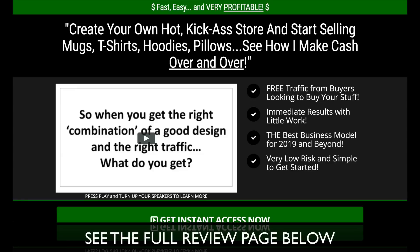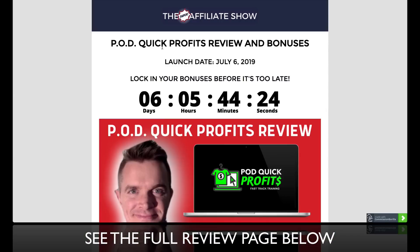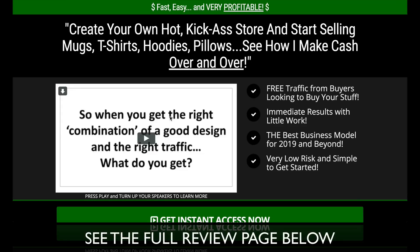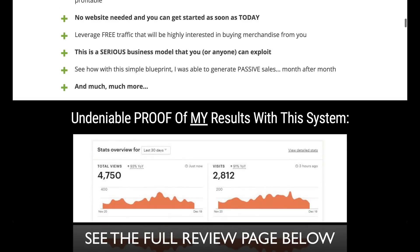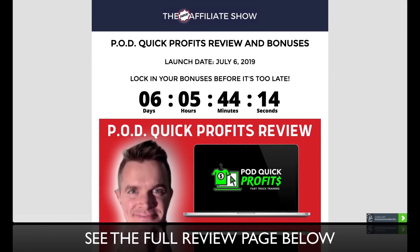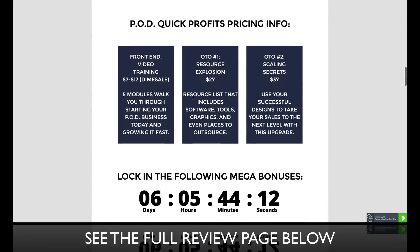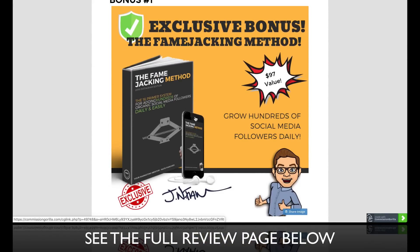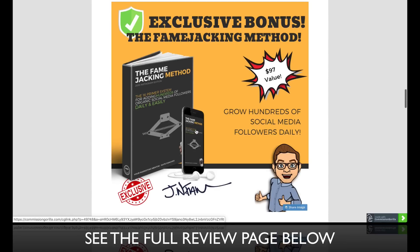Guys, if you're watching on YouTube, click beneath this video and you'll see my review page on PodQuick Profits where you can get more details. If you click on the yellow buttons you'll see the sales page. My bonuses are only available for a short amount of time — you'll have a few days to lock it in. My bonuses are congruent with PodQuick Profits, which is about print-on-demand, but you've got to have traffic.